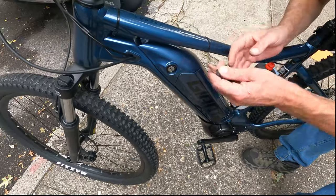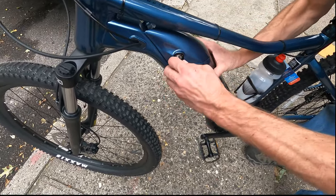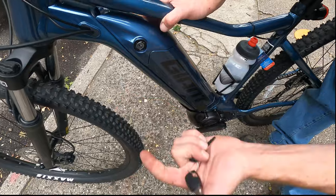Now the battery — if you want to take it out, you don't need to, because you could charge it with it on the bike. This turns and then this goes sideways — just like that — and locks in place.